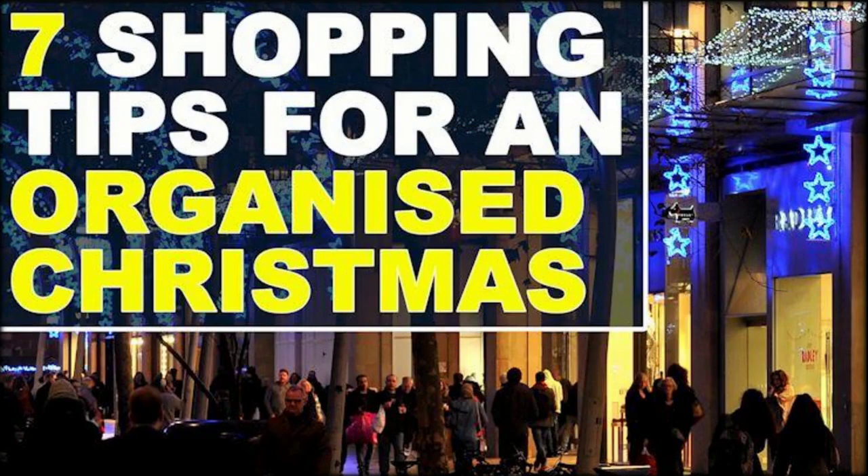Non-chocolate advent calendars are everywhere this year, but they don't come cheap — until now. Perfume lovers can pick up this beautiful Bloom 12 Days of Christmas Perfume Advent Calendar, originally £24, for free from Superdrug, thanks to this wallet-friendly deal from TopCashback.